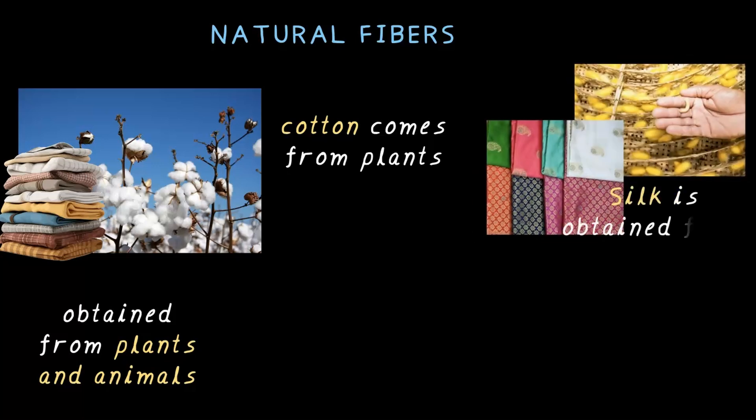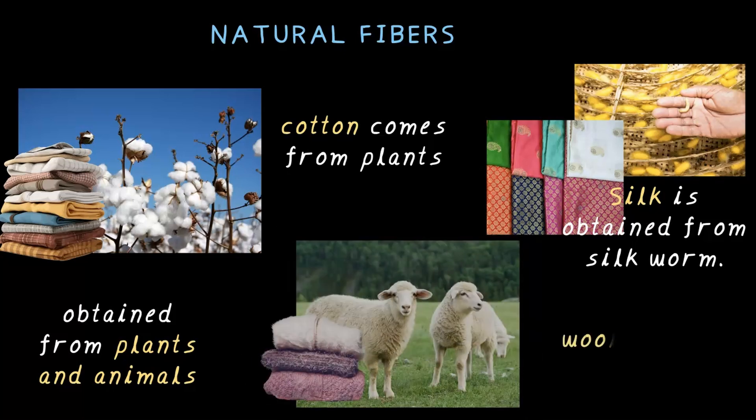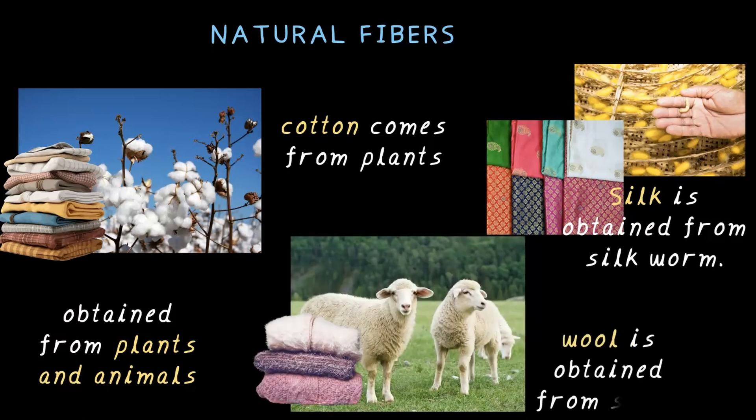Silk — the luxurious cloth — is obtained from silkworm. Yes, the tiny creatures working behind the scene for that small shiny fabric. And wool, the warm and cozy stuff we wear in winter, that comes from sheep. Nature is pretty good at making fashion possible, don't you think?